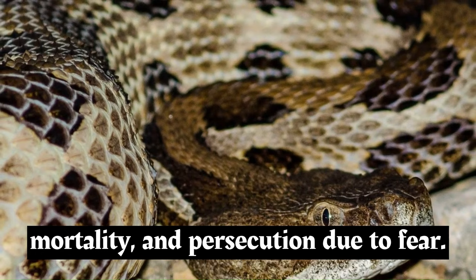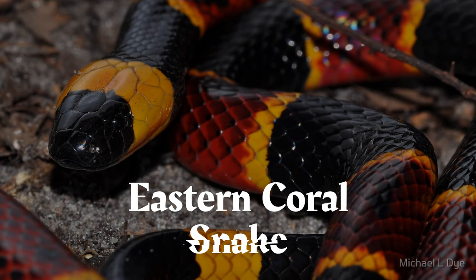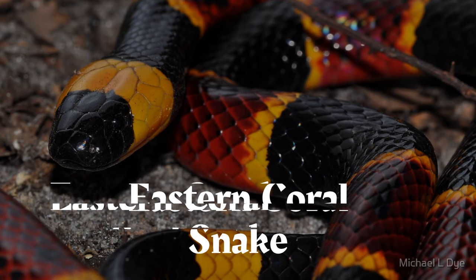Timber rattlesnakes face threats such as habitat loss, road mortality, and persecution due to fear. However, they also play an important ecological role by helping to control rodent populations.